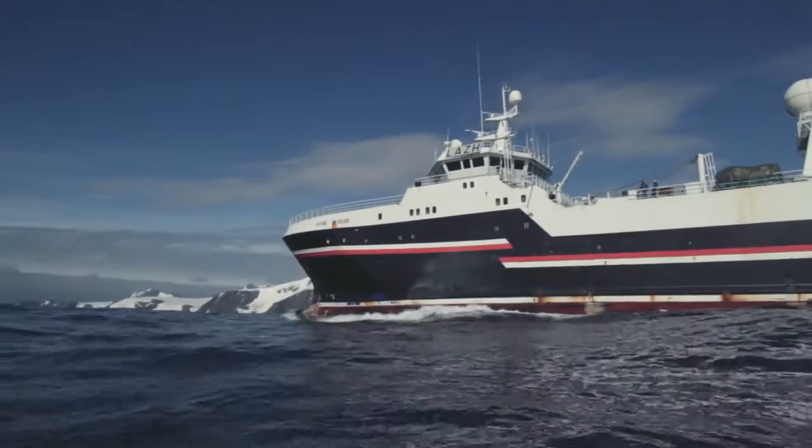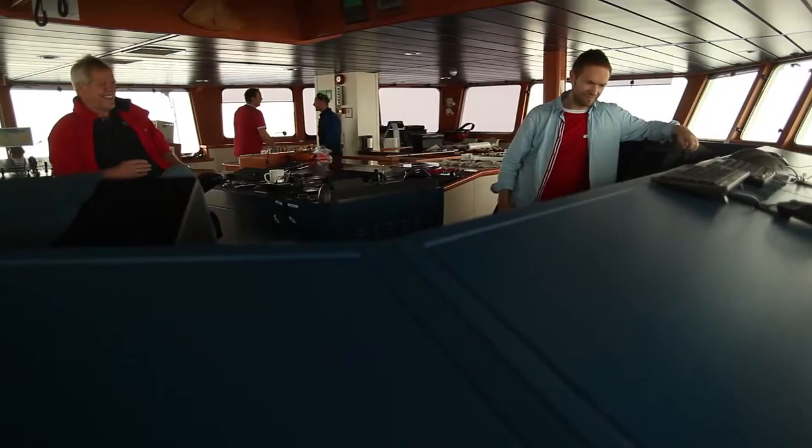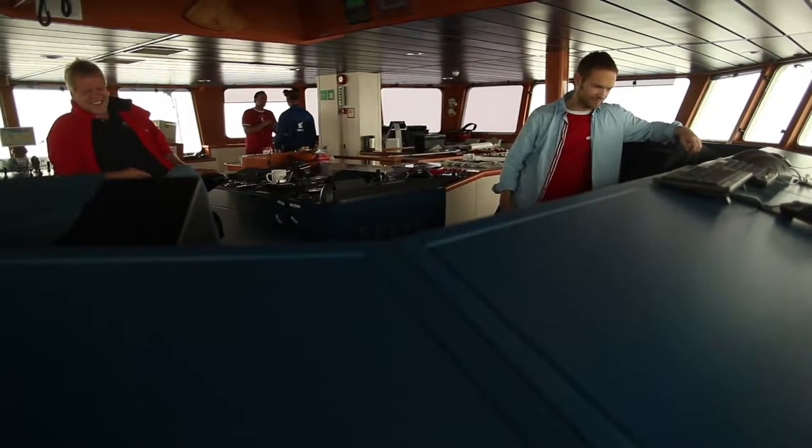Olympic Seafood is one of only two krill oil companies in the whole world who operates its own vessel. We are in full control of the origin of the krill.